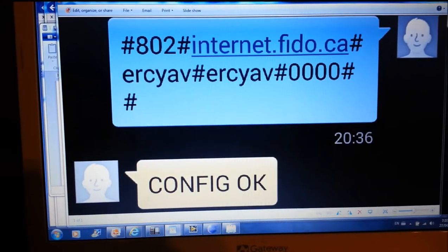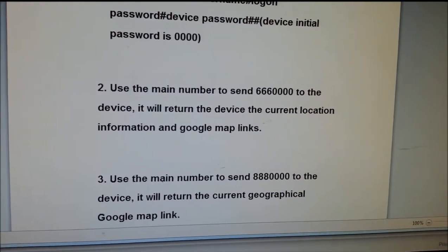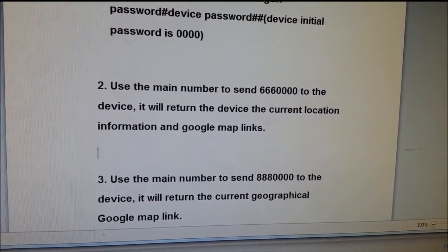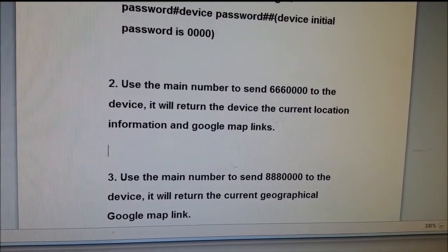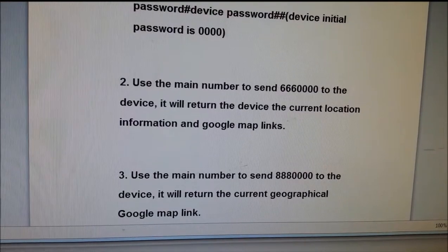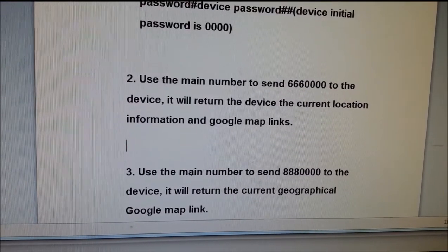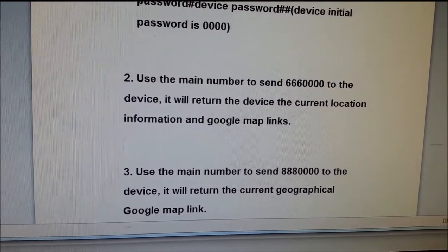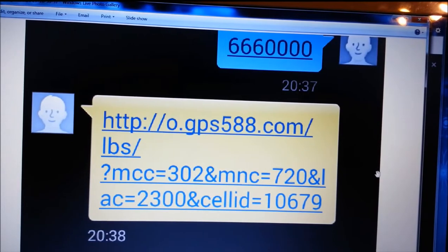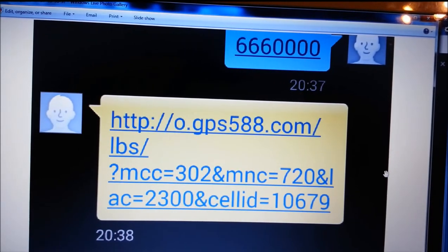The next step they asked me to use the number '666 0000' — send this message to the device. So same as before, you're sending this message to the SIM card phone number. In my case I sent '666 0000' and got an answer right away, after about a minute.